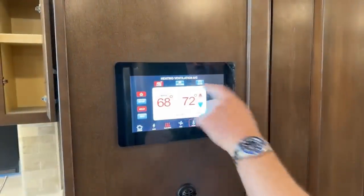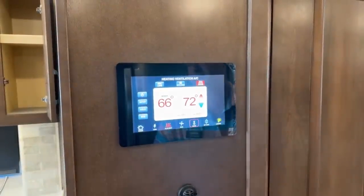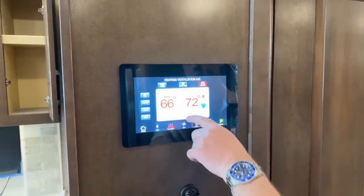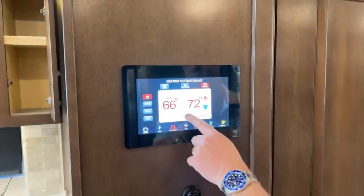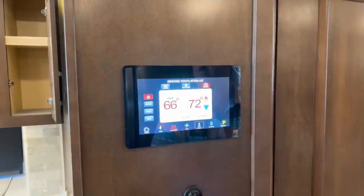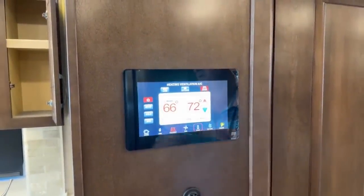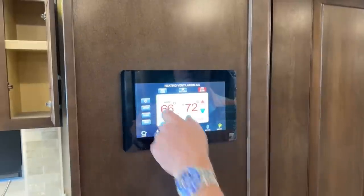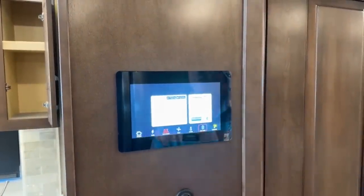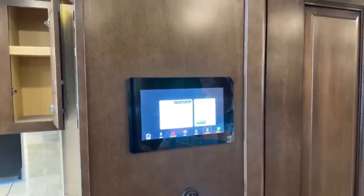For HVAC, the nice thing is you have three different sections — you can turn it on or off by button and control what they do. If you're just hanging out at the campsite and you don't want to run all your furnace, put it on your heat pump and it'll run off your electricity and keep your coach warm. You can also pair it with the Connected Solutions app so you can control these from outside your coach.